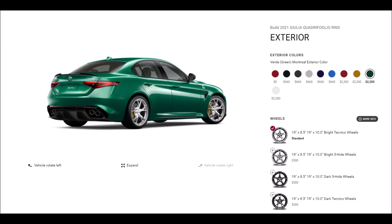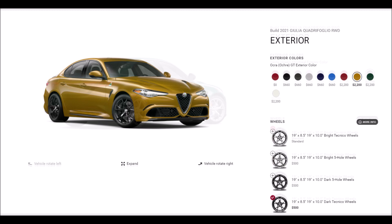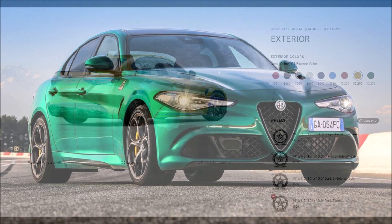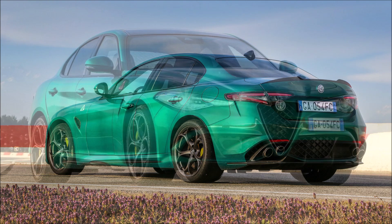Let me know what you think about the two new colors — new at least here in the United States — the $2,200 gold and the $2,200 green. Let me know in the comments down below, and if you enjoyed the video today make sure you give it a big thumbs up. Giving the video a thumbs up will help get it up in rankings so more people can see it and we'll have a bigger discussion on the Verde Montreal Green and GT Orca Gold coming to the Alfa Romeo Giulia Quadrifoglio for the 2021 model year in the USA.